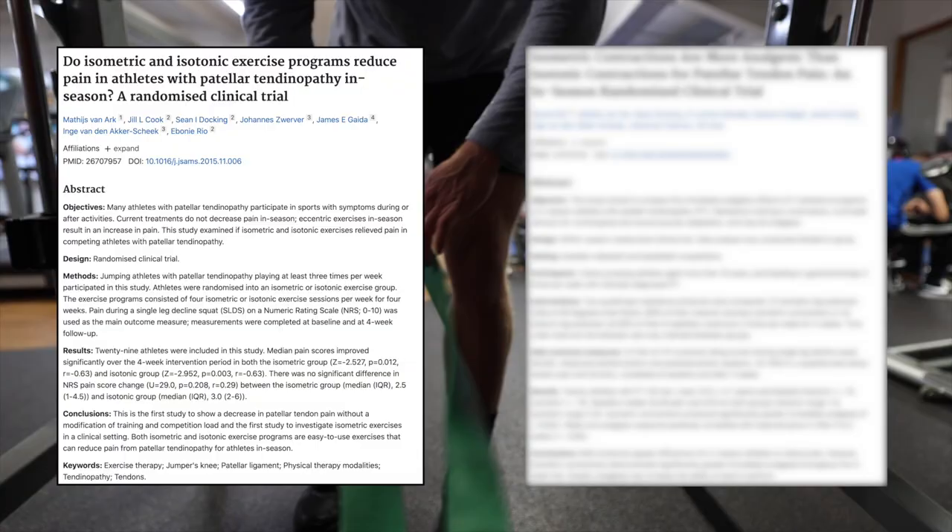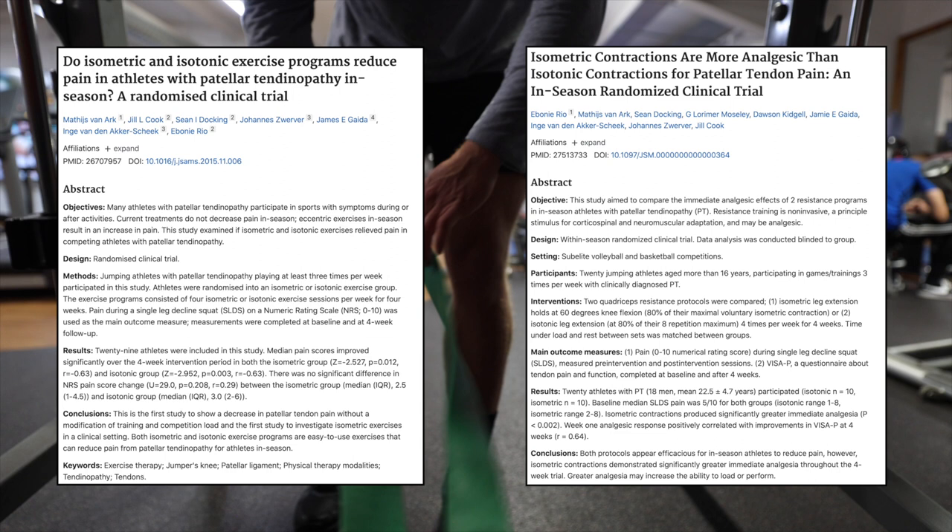Before showing the exercises I want to touch on two studies. The general consensus from physios is that isometric contraction is slightly more beneficial at reducing knee pain than isotonic. An isometric contraction is where the muscle length doesn't change - like holding a bicep curl at mid-range. An isotonic is the curl itself. A 2016 study by Mathis van Ark was one of the first to show a decrease in patellar tendon pain without modifying training load. A 2017 study by Ebony Rio concluded both protocols are effective, but isometric contractions demonstrate significantly greater pain reduction.